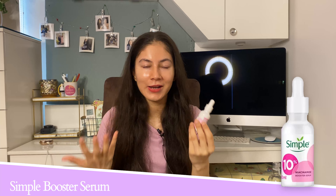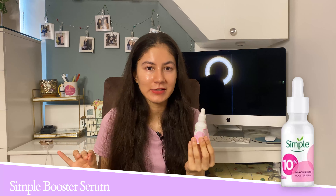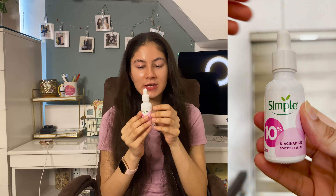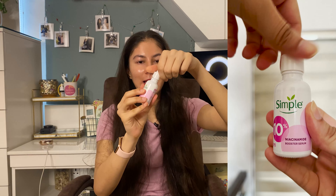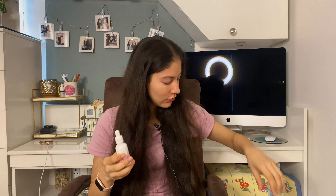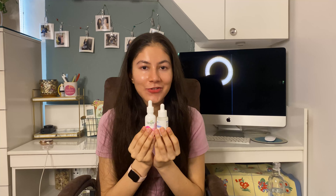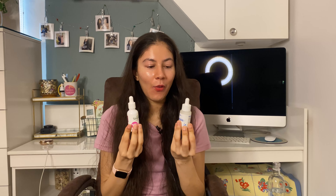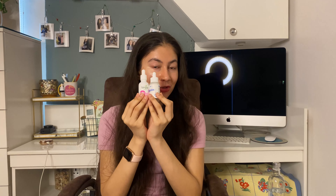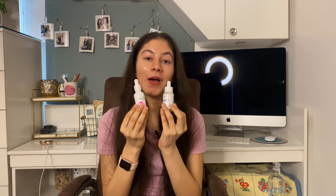Moving on to the second product: Simple Skincare. I already love Simple Skincare — the formulations are really simple yet effective. This is their 10% Niacinamide Booster Serum. I tried it last year as part of a paid collaboration, then repurchased it because I love the texture. It's not as thick as the Plum one, but it's milky, works really well, and instantly soothes and calms the skin. These two serums are better for dehydrated, oily, acne-prone skin looking for slight brightening and barrier repair.